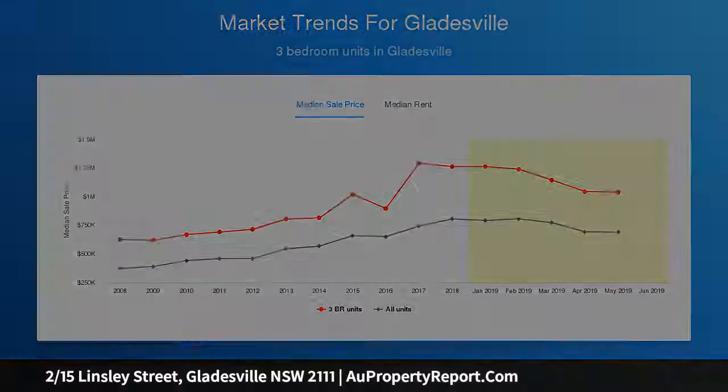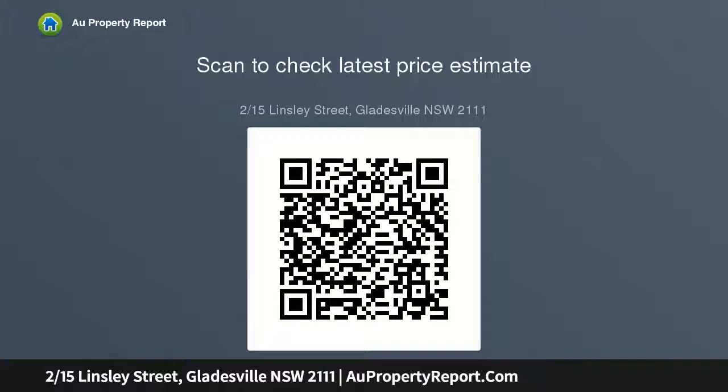This two-bedroom chic apartment provides an urban lifestyle and is in an ideal location. Excellent presentation with two balconies, timber floors, air conditioning and a fresh coat of paint. Combined lounge and dining area, modern kitchen and bright bathroom.